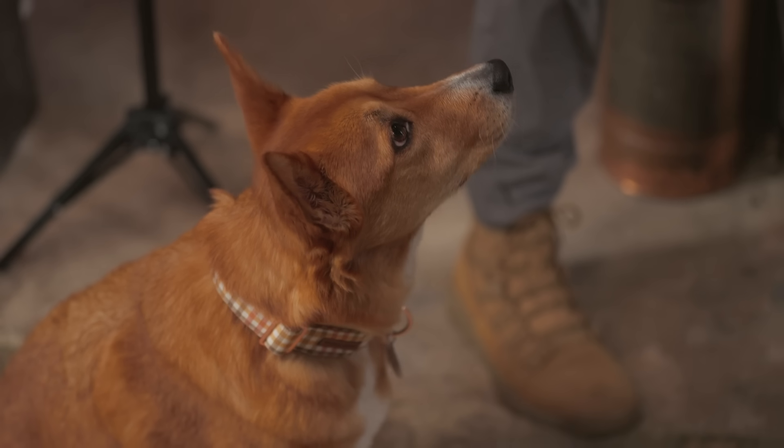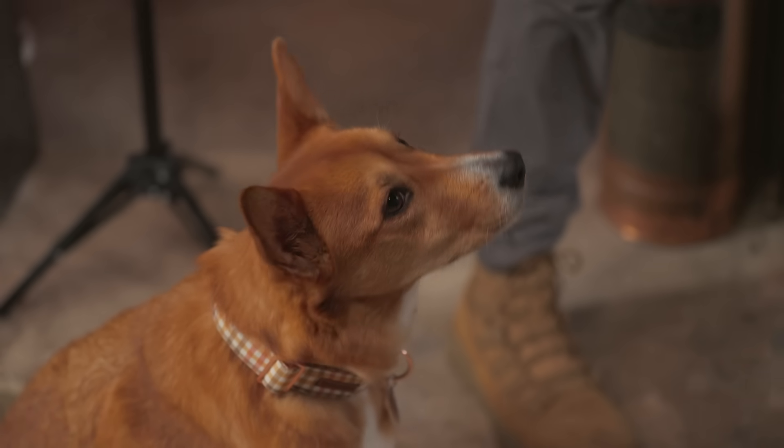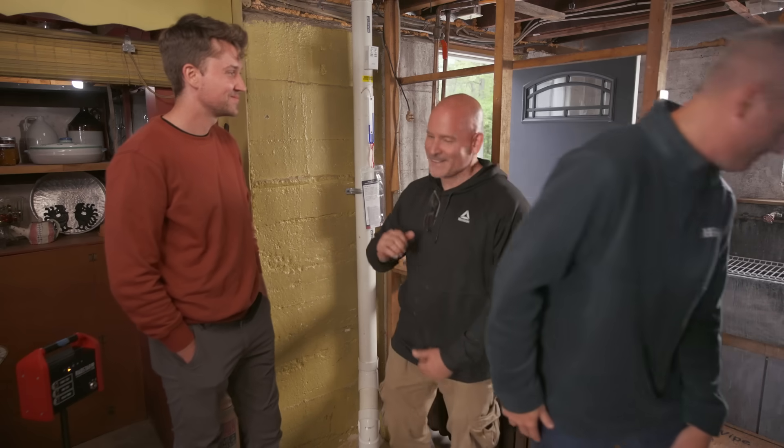Vincent thanks Chris and Ross for the installation, happy that both he and his dog Daisy will now be protected from the elevated radon levels in the home.